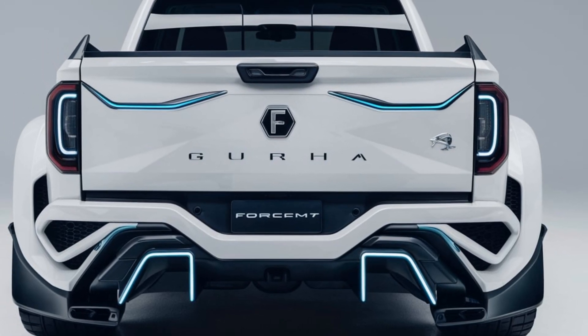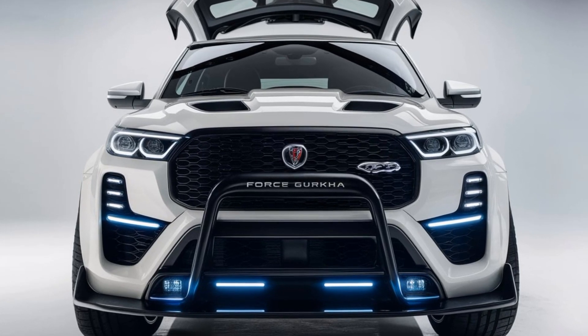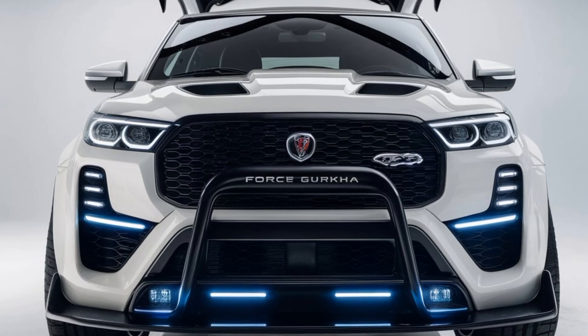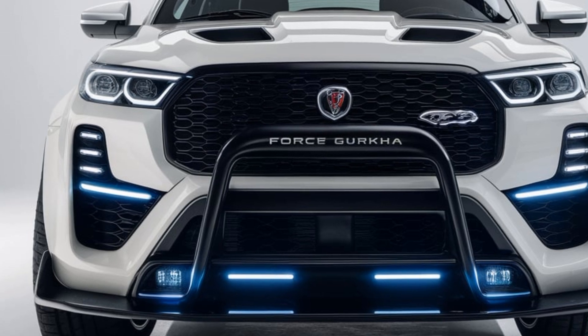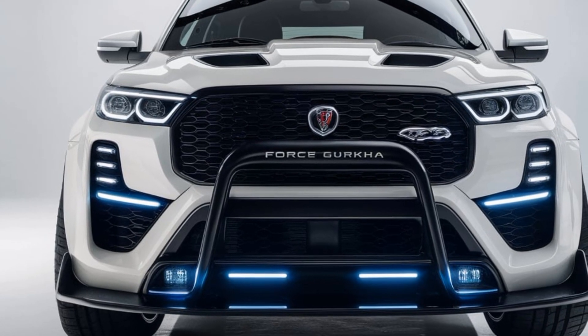As for pricing, the 2024 Force Gorkha offers great value for money with a starting price around INR 15 lakh, which is about $18,000 USD. This makes it one of the most affordable and capable off-roaders in its segment, offering a lot of bang for your buck — especially if you're into off-roading or need a tough vehicle for rough conditions.